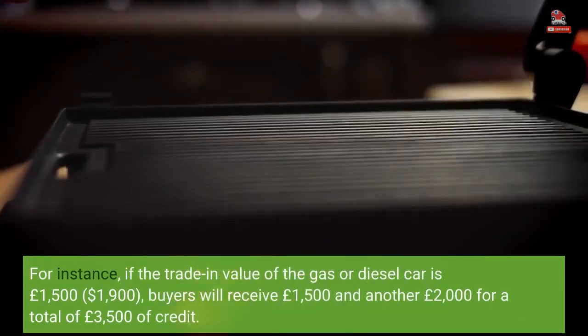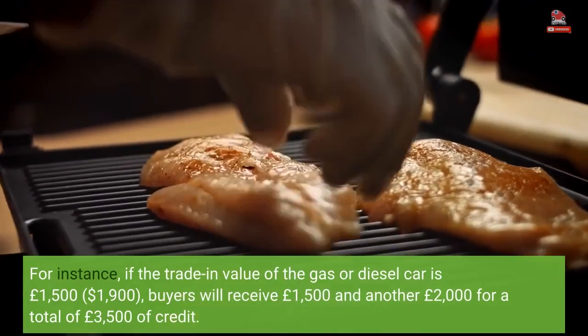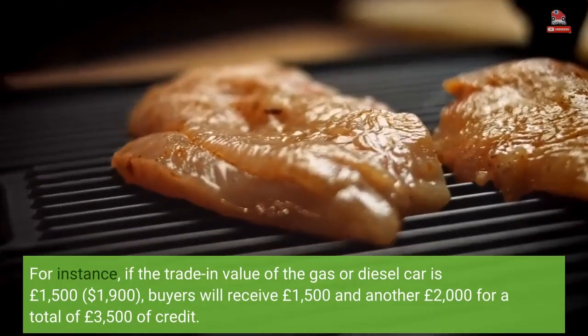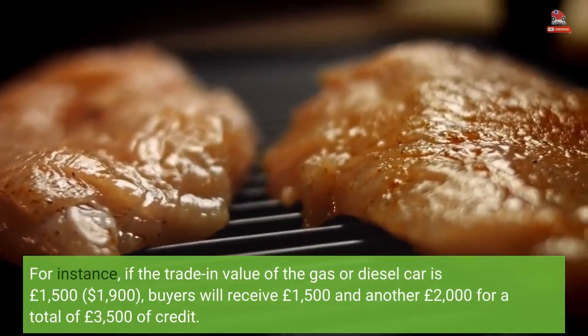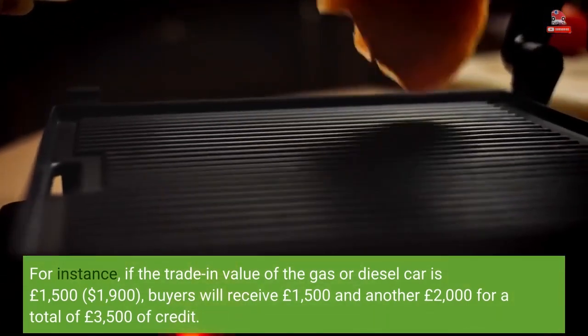For instance, if the trade-in value of the gas or diesel car is £1,500 ($1,900), buyers will receive £1,500 and another £2,000 for a total of £3,500 of credit.